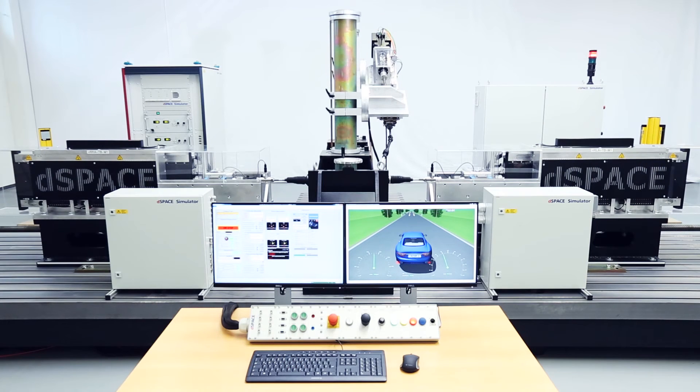D-Space test benches are delivered ready to use. The entire hardware and all the tools for defining and simulating vehicles come from a single source, so they complement each other perfectly.